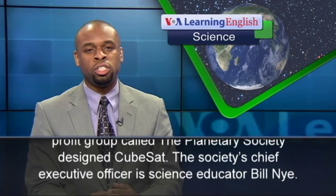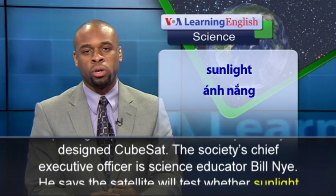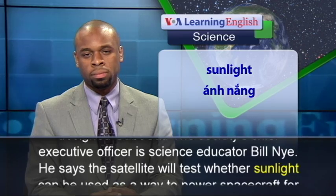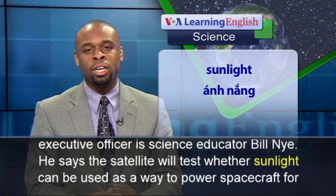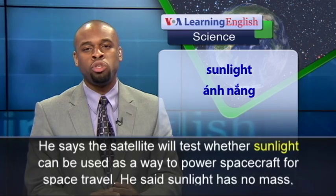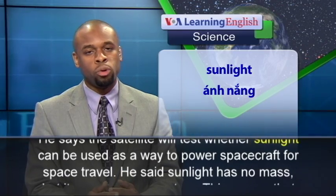The society's chief executive officer is science educator Bill Nye. He says the satellite will test whether sunlight can be used as a way to power spacecraft for space travel.